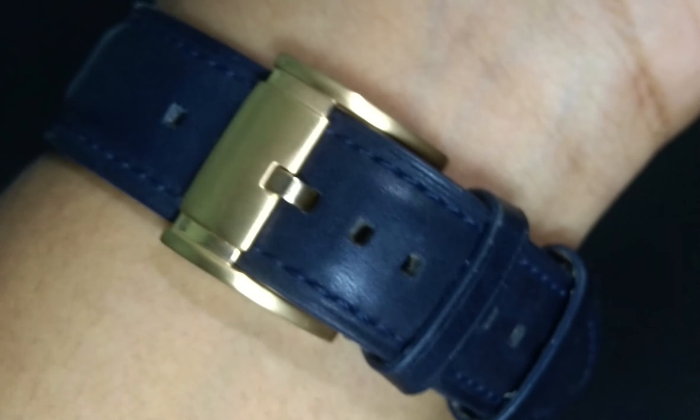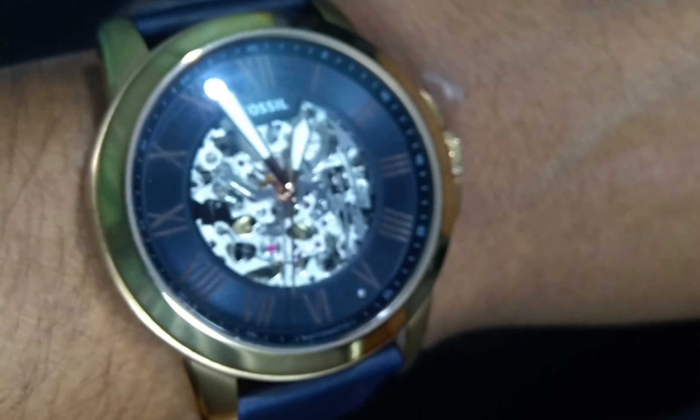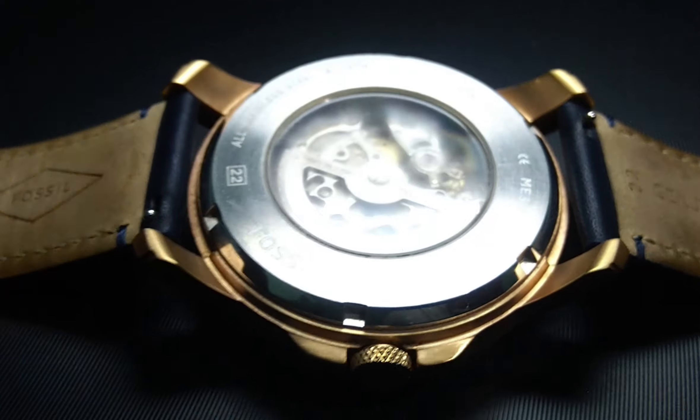It's a classy design with rose gold and blue theme. The Roman dial makes it distinct and eye-catchy. It has a power reserve of 36 hours, and simple winding of the crown brings it back to life if it has been left unused for several days.